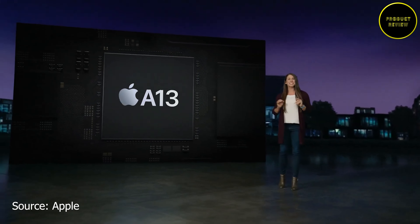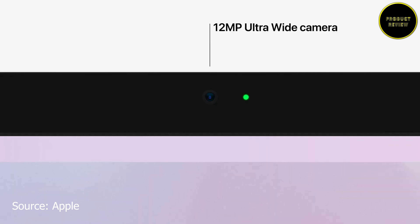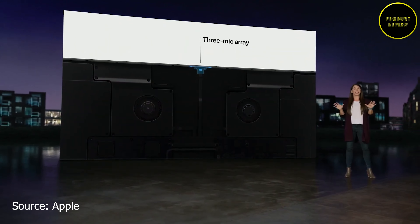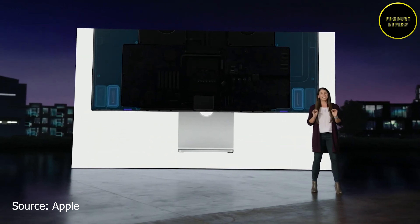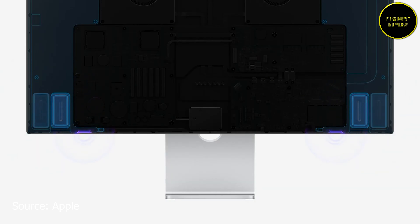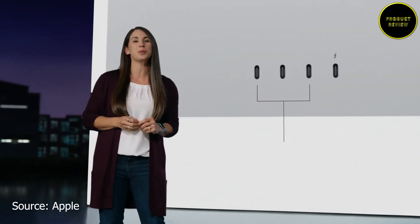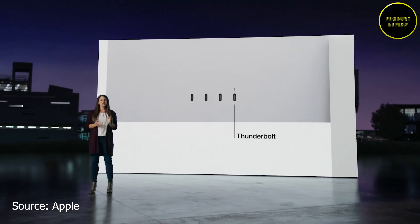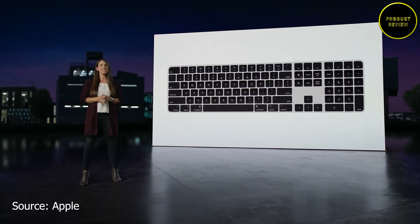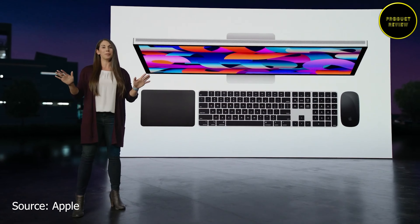Uniquely, the Studio Display has an A13 Bionic chip inside, along with a 12-megapixel ultra-wide camera that supports Center Stage. It also features a three-mic array with low-noise flow and a high-fidelity six-speaker system with four woofers and two tweeters supporting spatial audio with Dolby Atmos. It has three USB-C ports at the back and one Thunderbolt port. The Magic Keyboard, Magic Trackpad, and Magic Mouse are available in silver and black.